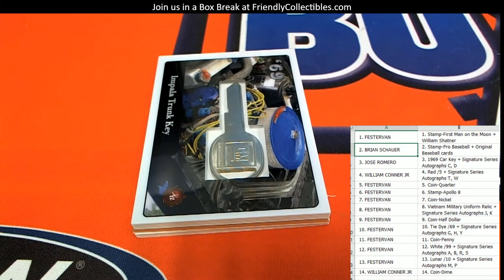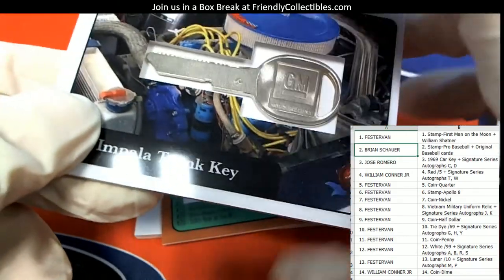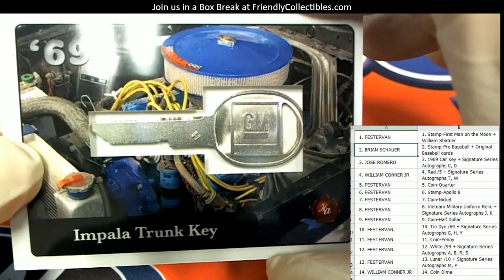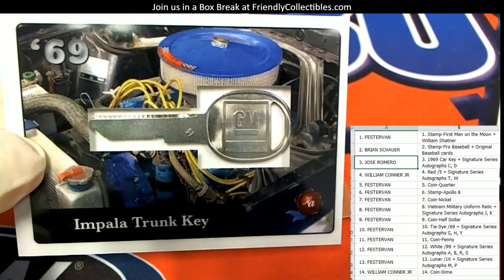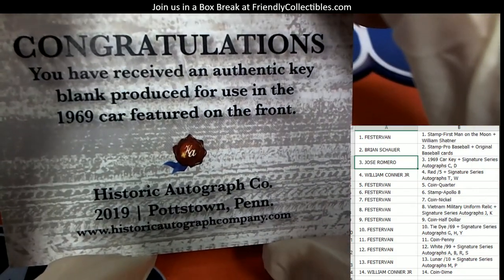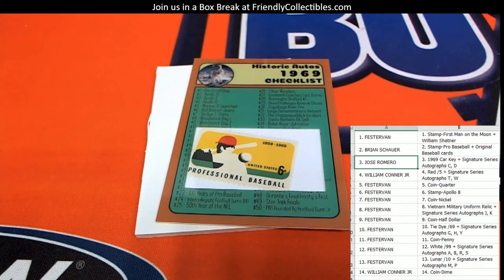This is what I've been wanting to pull right here — look, the key! Got the Impala trunk key — I love it! Jose, this one's coming out to you, man. You got the 1969 car key. Jose, coming your way — the Impala trunk key. How funny is that? I love it!